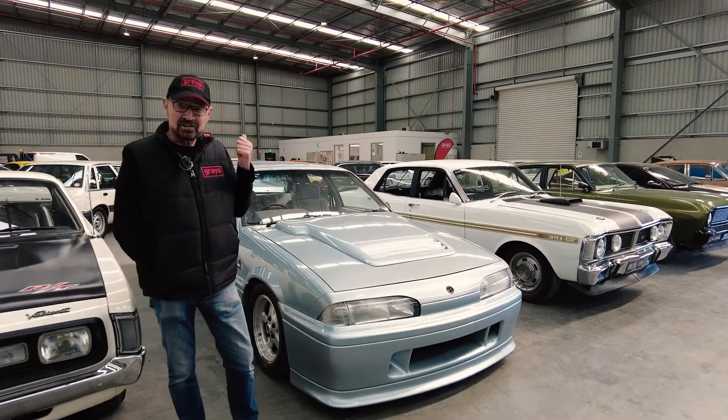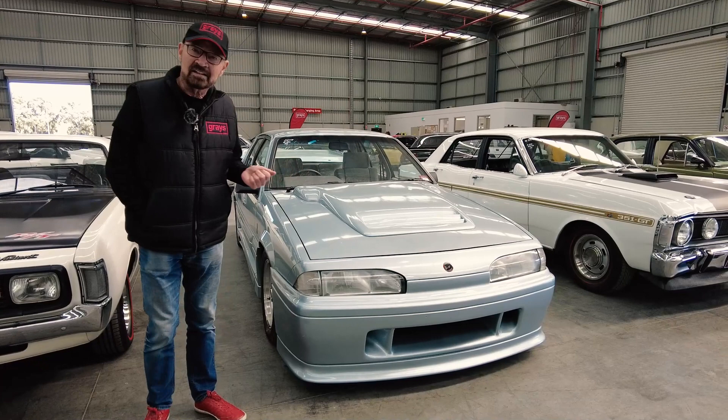G'day there, John Bowe, Graze Classic Cars. I reckon I've seen eight of these Walkinshaw Commodores this year, so it's probably one a month.